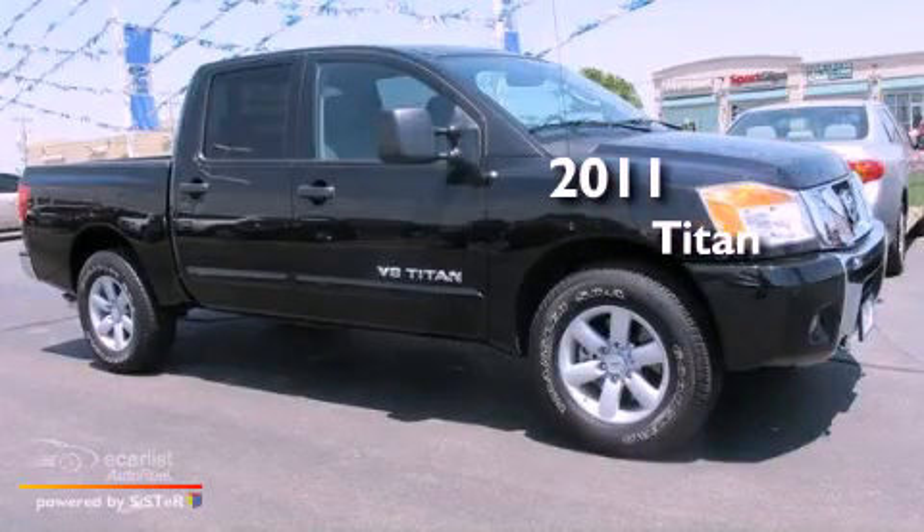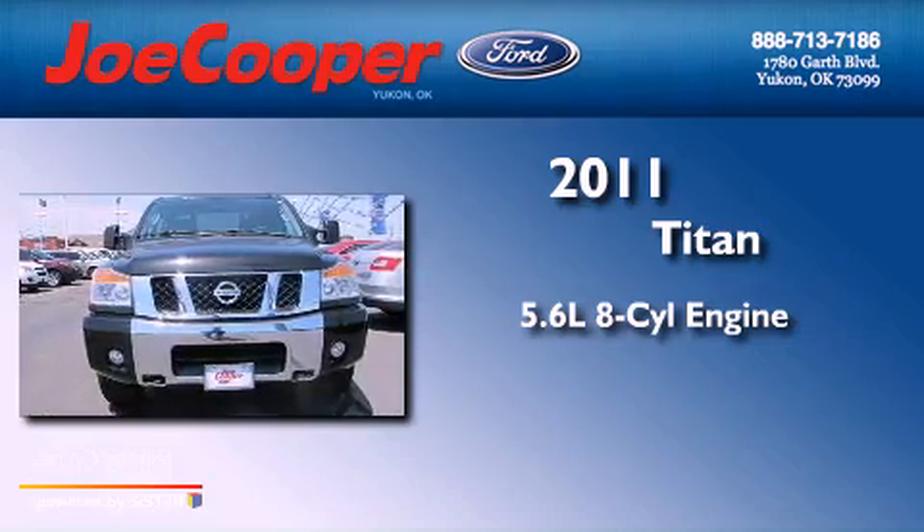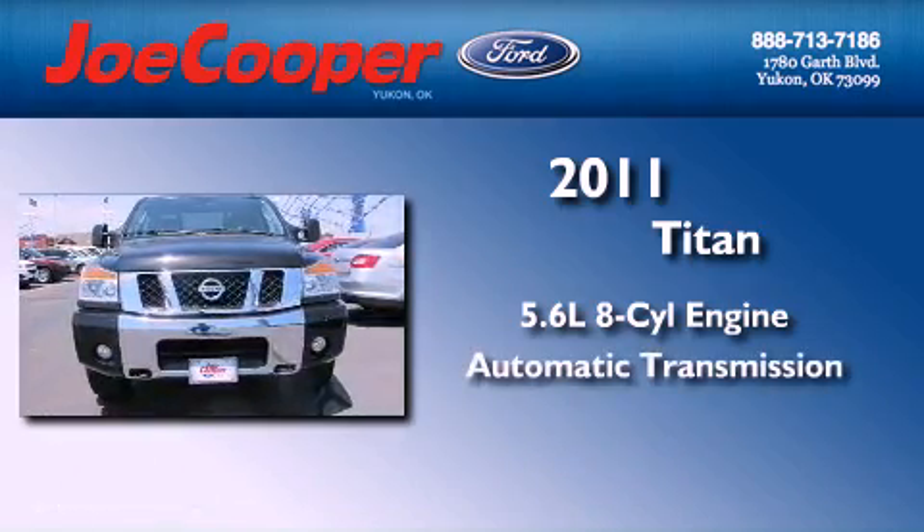This is a 2011 Nissan Titan. It has a 5.6-liter 8-cylinder engine and an automatic transmission.